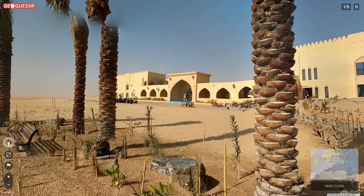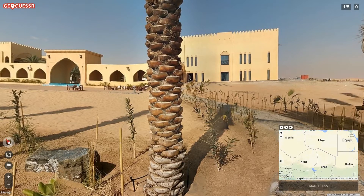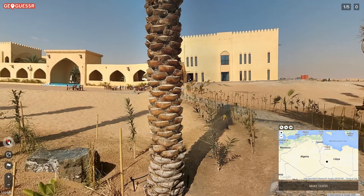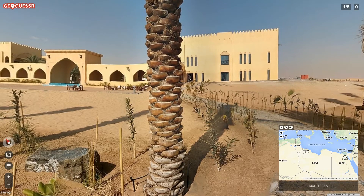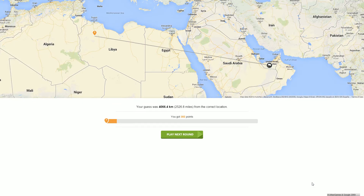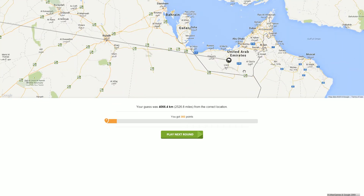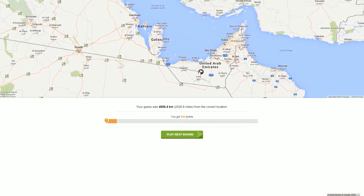The point is, where in the world is this? Time for me to guess, and I'm gonna go with Northern Africa on this one, somewhere like Libya. I think that's a good idea, sort of south of Tripoli somewhere like right there. Sounds about right to me, honestly. So let's make the guess — and the answer: not at all. We are in UAE, United Arab Emirates, very very cool.